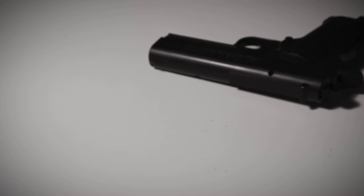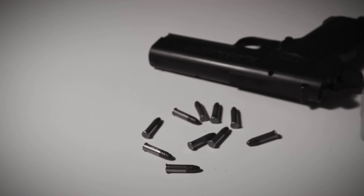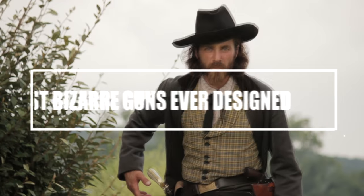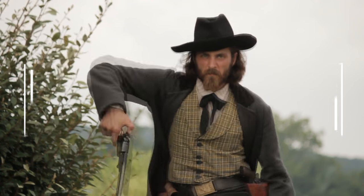Weapon design is often meant to inspire fear, but occasionally it's just so goofy or strange that you wind up laughing. Such is the case with the weapons in this video. Top List presents 10 Most Bizarre Guns Ever Designed.